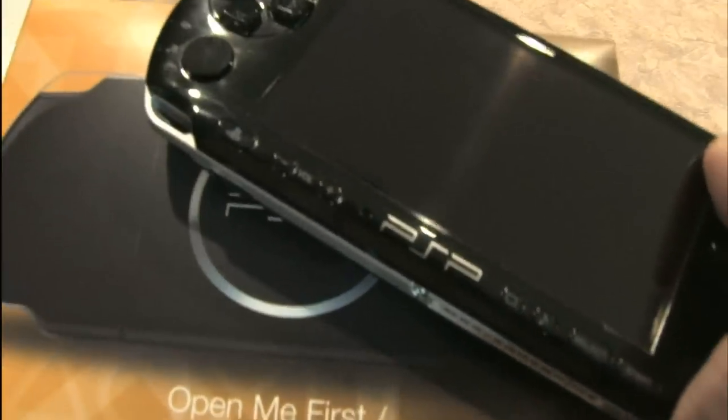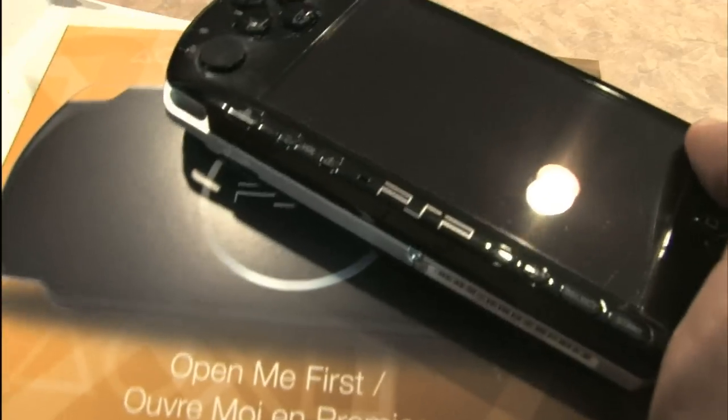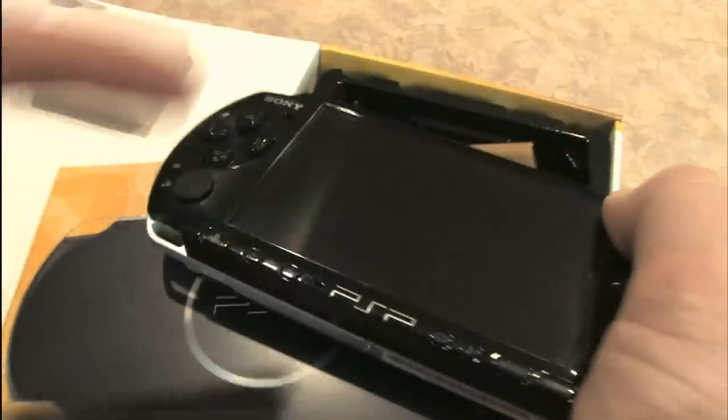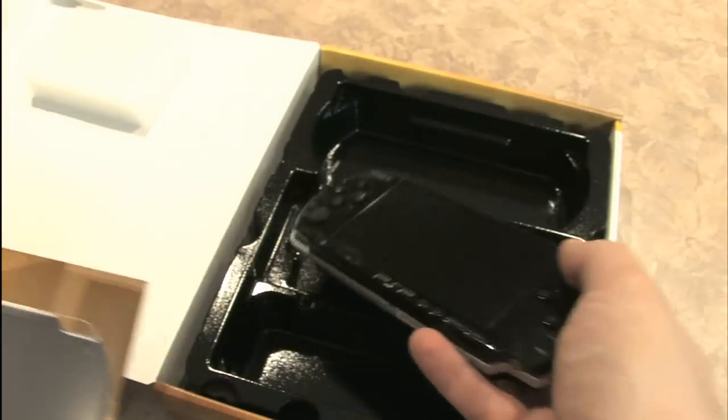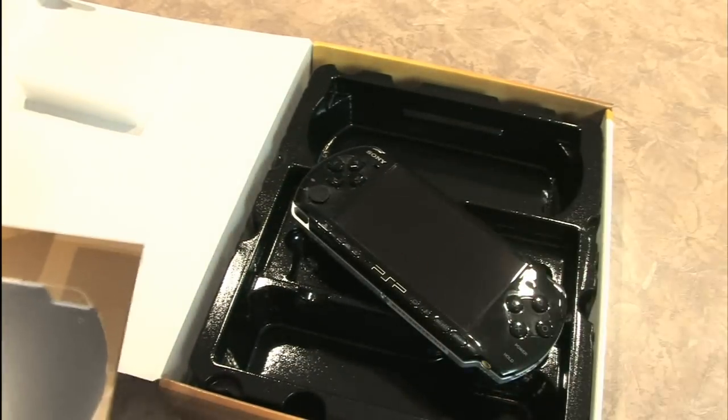Nice packaging with this thing. I'm recording this on the eve of the release of the PSP Go, the replacement model of the PSP. They're claiming it's not a replacement and that this is not obsolete, but they're basically replacing it. What they've done is remove that UMD drive, which I think is something they should have done in the first place.